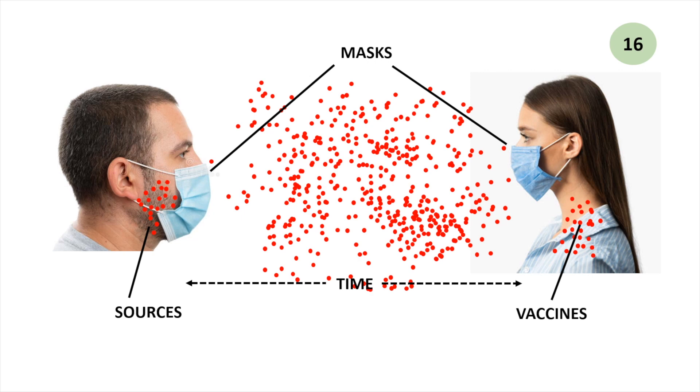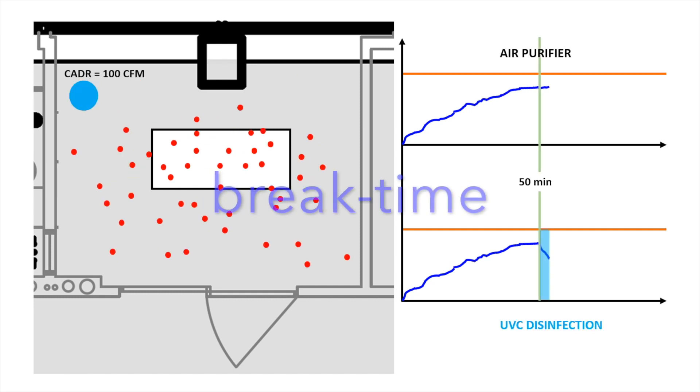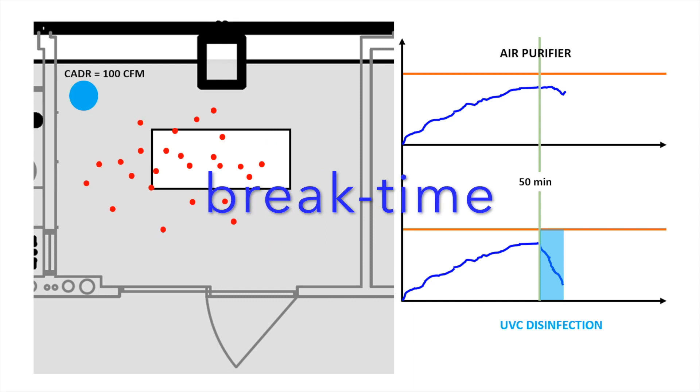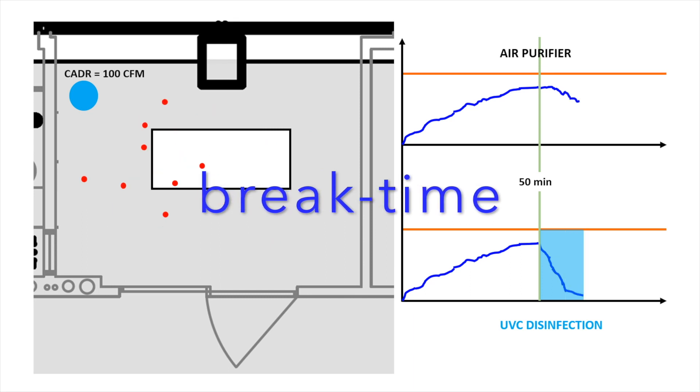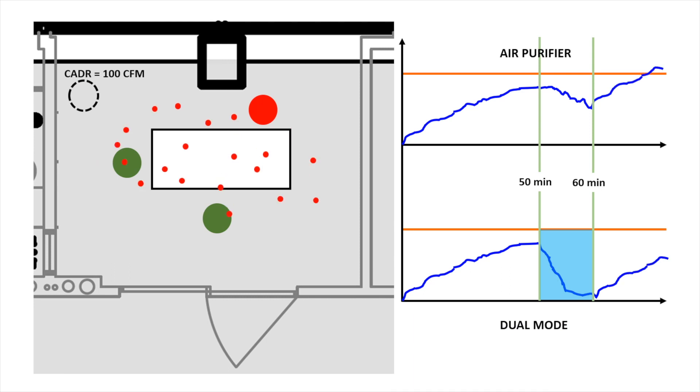Since we cannot change the limitations of masks and vaccines, what we can do is to shorten the time of virus buildup. For instance, whenever there is a recess time, we can disinfect the aerosols quickly to bring down the virus concentration. So when the next class resumes, the virus concentration is reset to a lowest level, and the probability of infection is drastically reduced.